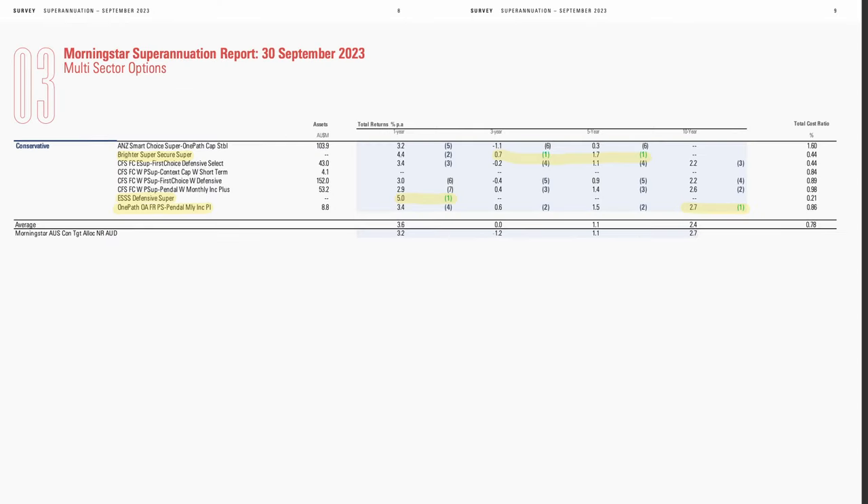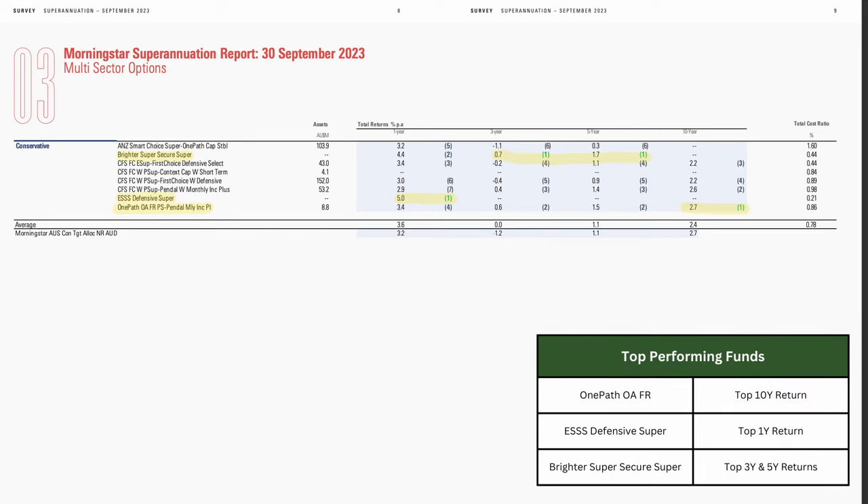Starting with the conservative funds, from the 8 funds, 3 stand out over the 1, 3, 5, and 10 year returns. One Path came out on top with average returns of 2.7% per annum over the past 10 years. Brighter Secure was the highest performer over the past 3 and 5 years, returning an annual 0.7% and 1.7% respectively. While over the past year, the Emergency Services and State Super Defensive Fund came out on top, returning 5%. Overall, conservative funds are obviously pretty low returning.